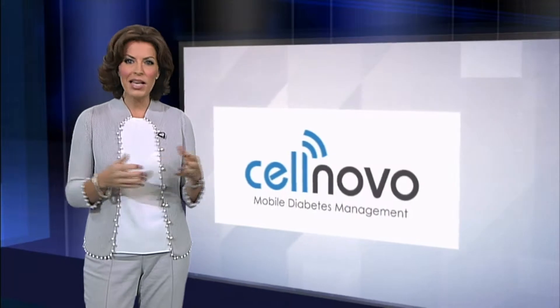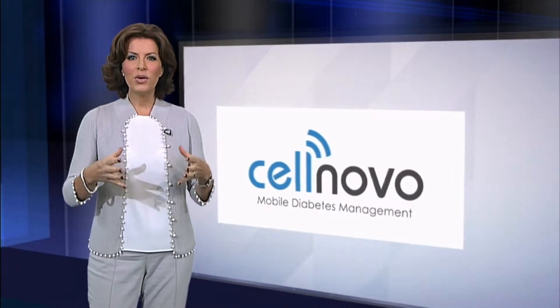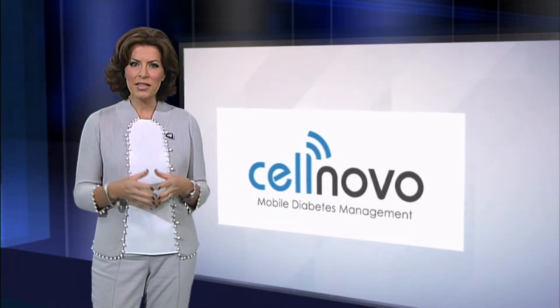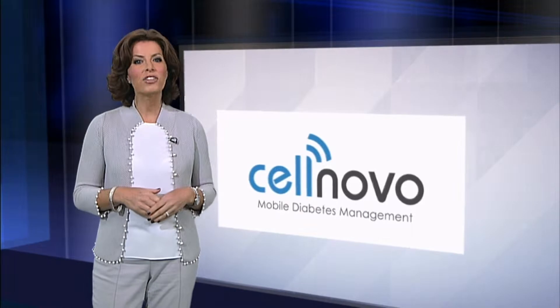Within 10 years, it is estimated that there will be 5 million people with diabetes in the UK. Patients with type 1 diabetes will be able to replace insulin injections with pump therapy. There have been terrific advances in this technology, yet still, the UK's usage of insulin pumps is lower than its EU counterparts. CellNovo's new technology may change all that and allow patients to take better control of their diabetes. Sharon Thomas reports.